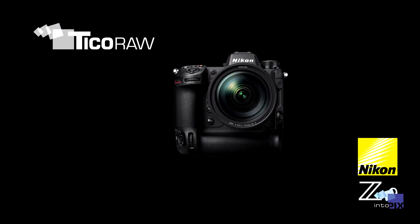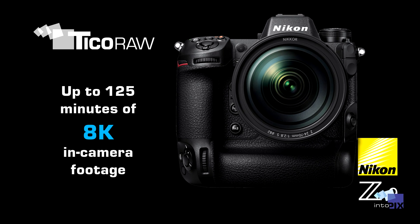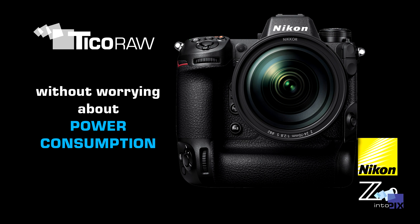With the Nikon Z9, for example, you can record up to 125 minutes of 8K RAW internally without worrying about power consumption.